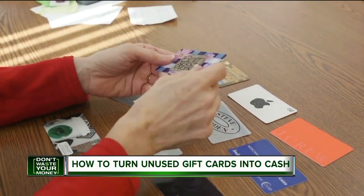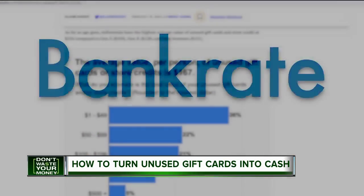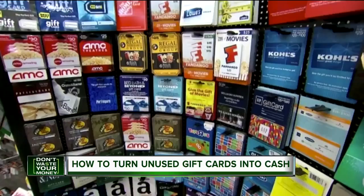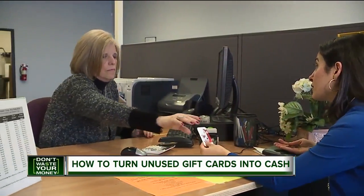Metro Detroiters tell me they're hoarding gift cards at home. Billions of dollars are being left on the table because consumers are not using the gift cards they're being given. A recent Bankrate survey shows the average person is sitting on around $167 in free money. I'm sitting on a couple of cards myself from Bye Bye Baby and Target, and I'm on a mission to get them off my hands.